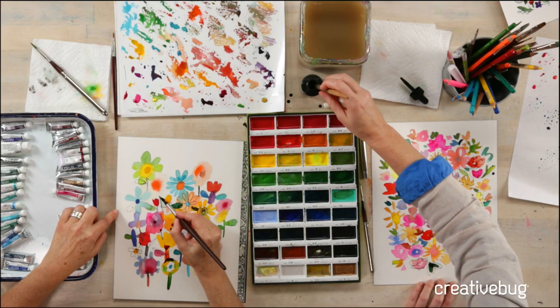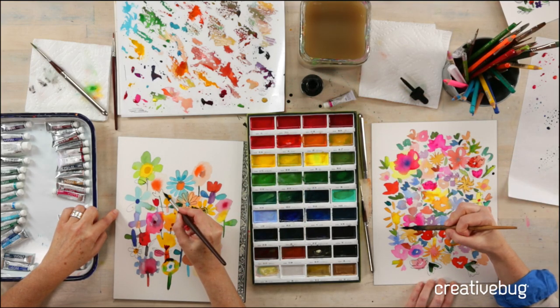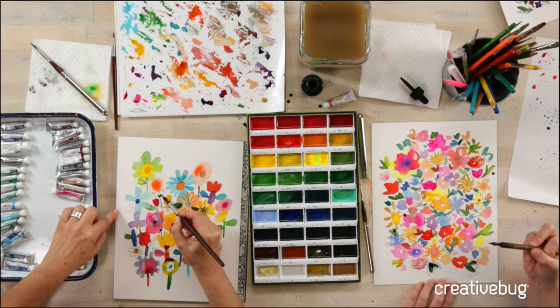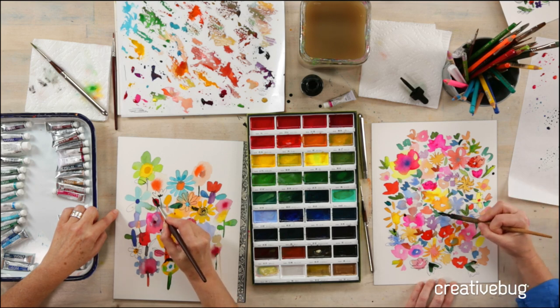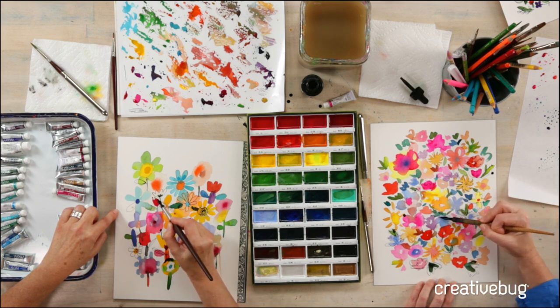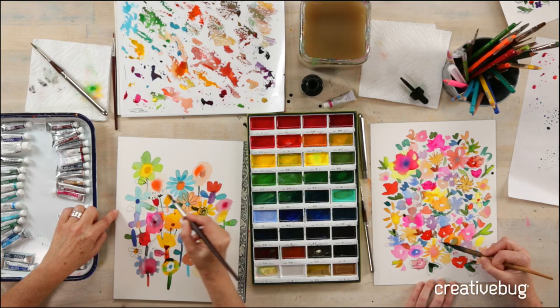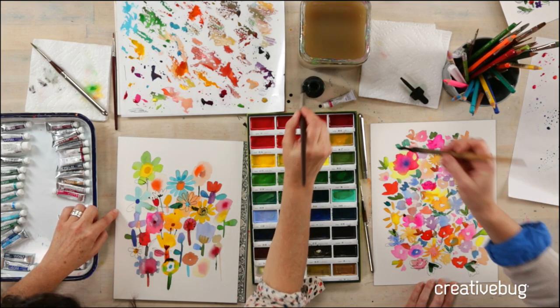Do you always work with the black ink? Pretty much, yeah. I have used the colorful Dr. Martens inks — I love those too but don't use them as often lately. And I'm looking to use some walnut and more natural inks as well. That's another thing I'd like to explore.